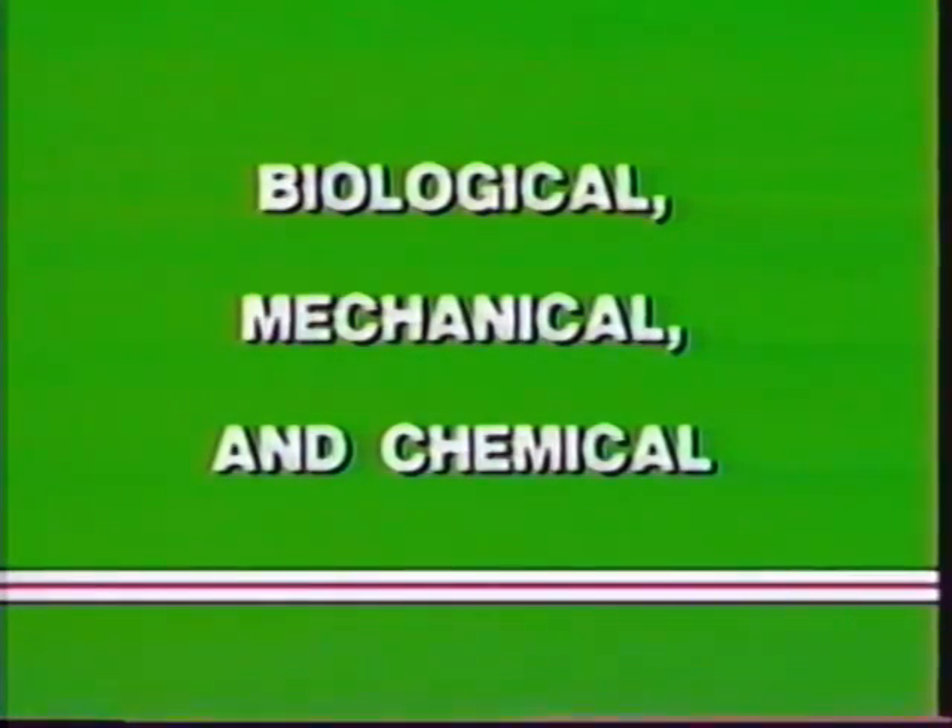When gophers become a problem or pest, three types of control measures can be used: either biological, mechanical, or chemical.